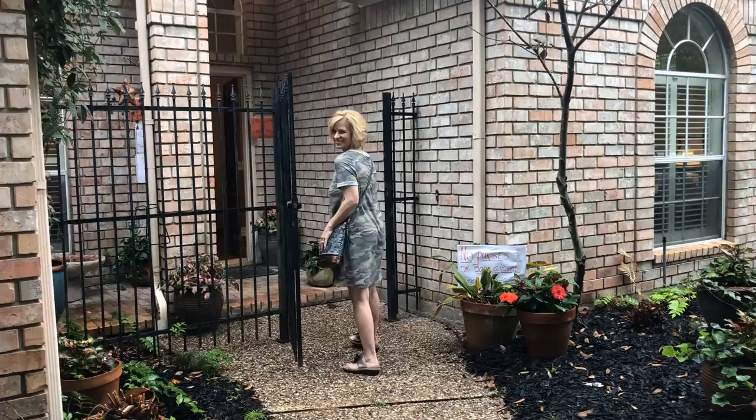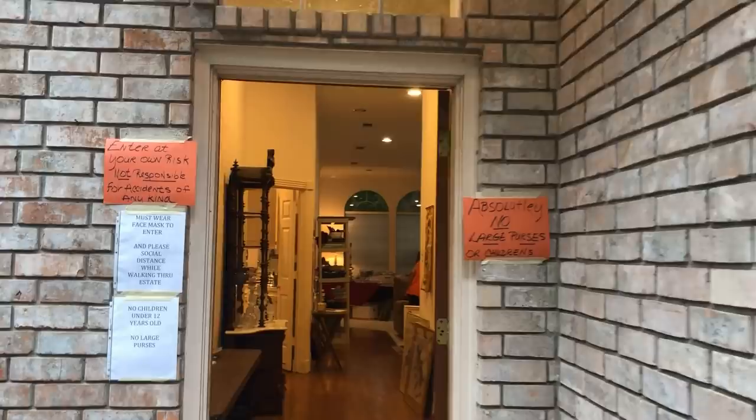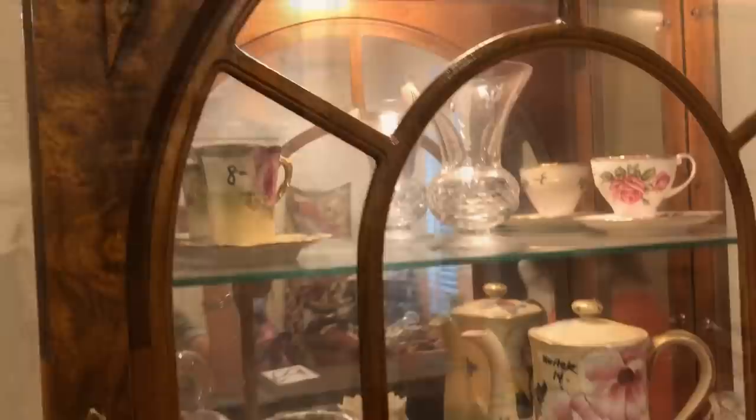There's no line since we are a bit late to the party today since our garage sale didn't work out, and that is one benefit. Let's walk in and see what they have. No large bags — my friend has a bag so we'll have to leave it at the front counter.